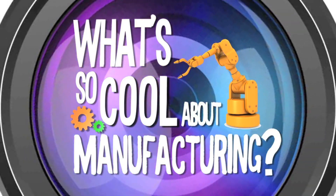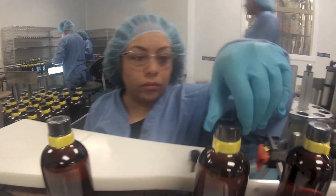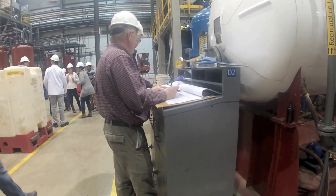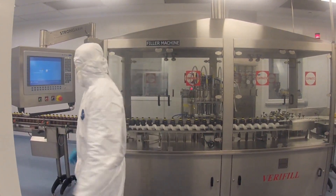What does manufacturing have to do with saving lives anywhere from two blocks away to halfway around the world? Who incorporates the power of manufacturing into the pharmaceutical industry? Welcome to Pyramal Critical Care. Let's see how manufacturing is making an innovative footprint right here in our backyard.